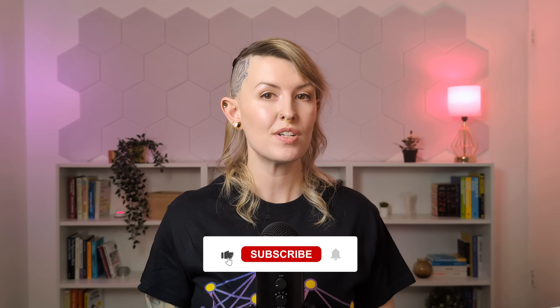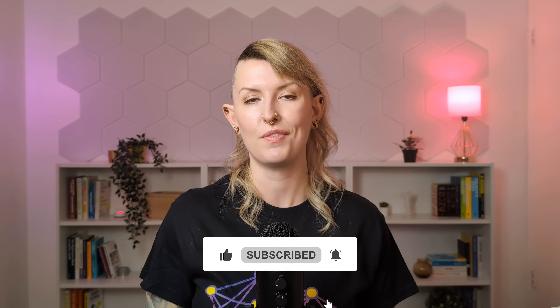Let me know in the comments what you're currently learning or what you're struggling with. If there's interest, I'll dive deeper into specific areas of this learning journey in future videos. Thanks so much for watching, and I'll see you next time.